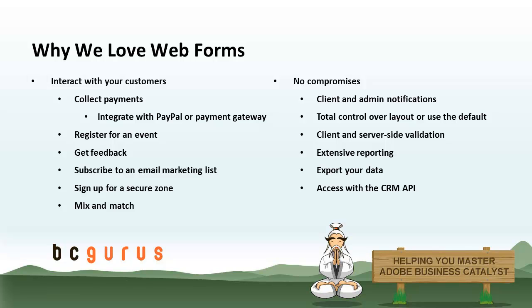As far as payments go, they can integrate with plain old PayPal Standard if that's all you need, or you can also use a merchant account and payment gateway. BC can integrate out of the box with a lot of different gateways throughout the world. So if you want to take credit card payments right on your site, you can do that. And for Web Forms, there are really no compromises — anything you'd like to be able to do with regards to forms, you probably can.